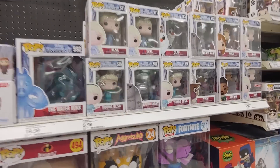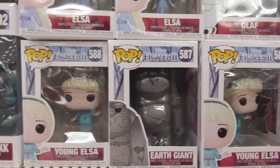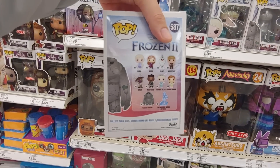They have these new Frozen ones — Earth giant. Looks pretty cool. Let's actually look at the back. Oh, this one's heavy. These are pops? Oh, these are pops? Yep.